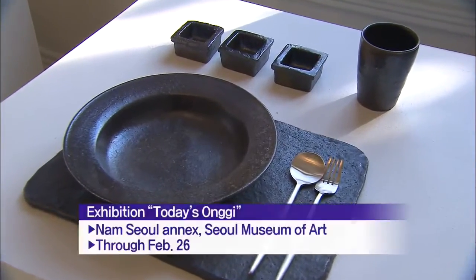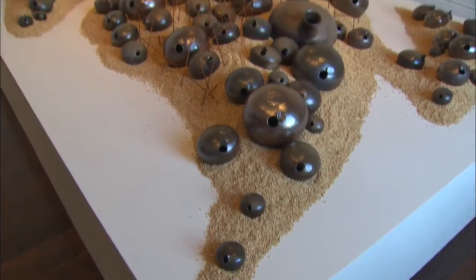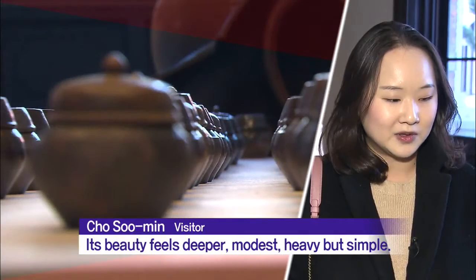The vessel can serve as a vase or a stylish piece of interior decoration. But above all, it is in itself a beautiful work of art, with a deep and soft quality to it.